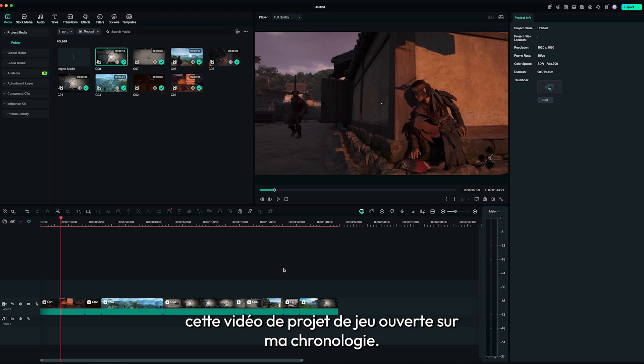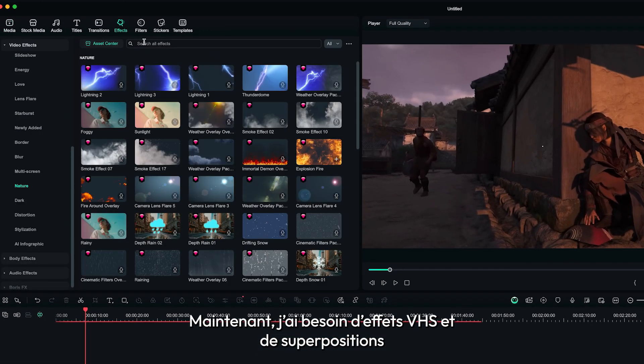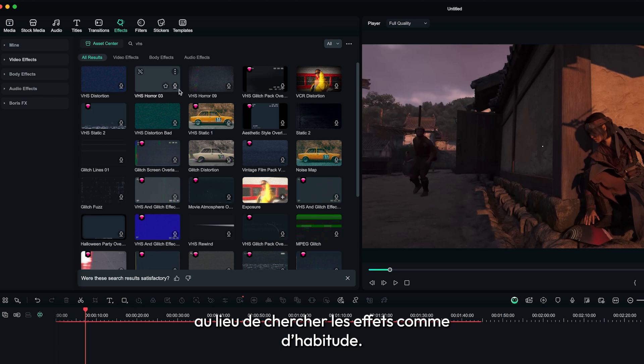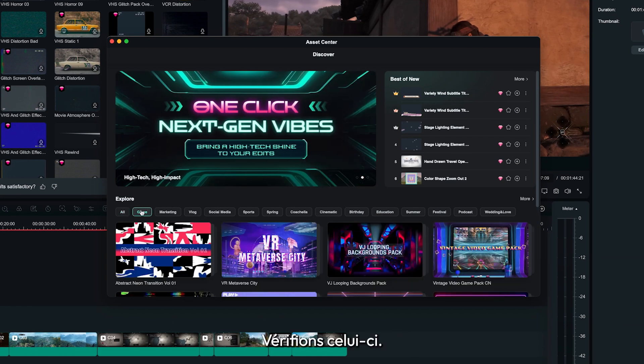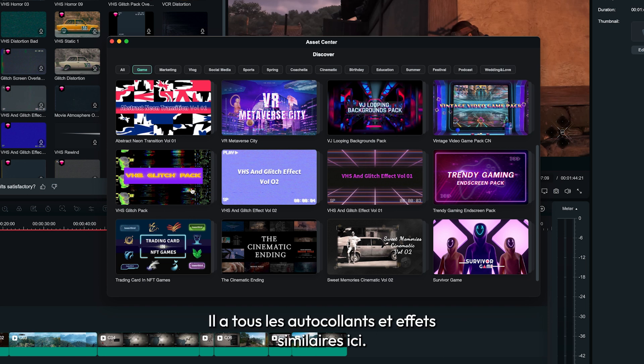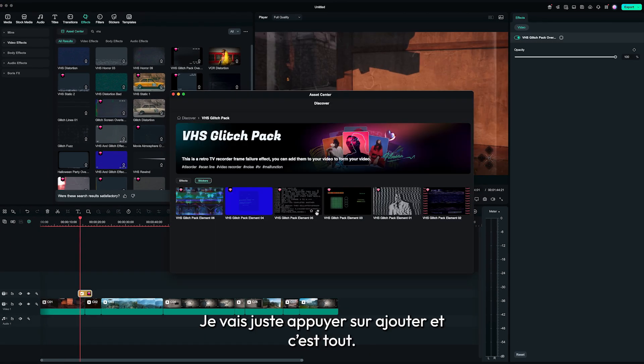I have this gaming project video open on my timeline. I need some VHS effects and overlays. Instead of searching for the effects as usual, let's head over to the asset center. It has all the similar stickers and effects right here — I'll just hit add, and that's it.